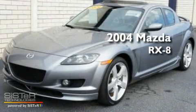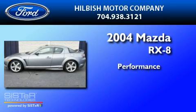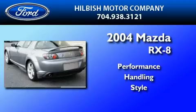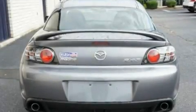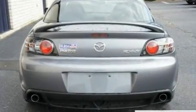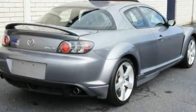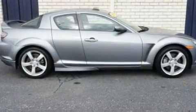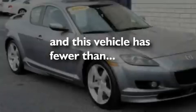This is a 2004 Mazda RX-8. Its top features include a glass-powered moonroof, cruise control, an auto-dimming rearview mirror, a six-speaker audio system, a leather interior, a double wishbone independent front suspension, aluminum wheels, a low-tire pressure indicator, a home-length feature, and this vehicle has fewer than 54,000 miles on the odometer.